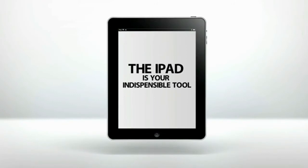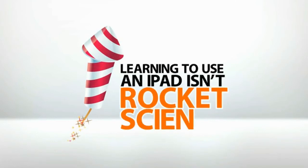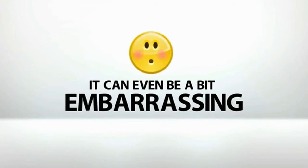But like any tool, it's useless if you don't know how to operate it properly. In fact, if you don't know what you're doing, you can end up doing more harm than good. Learning to use an iPad isn't rocket science, but it's not always the easiest thing to grasp either. It can even be a bit embarrassing.